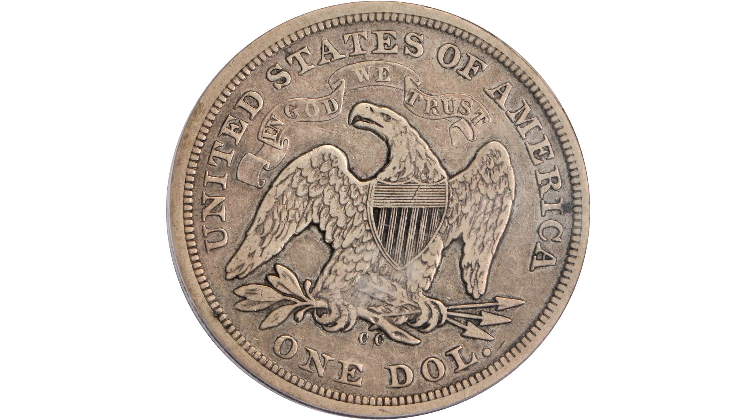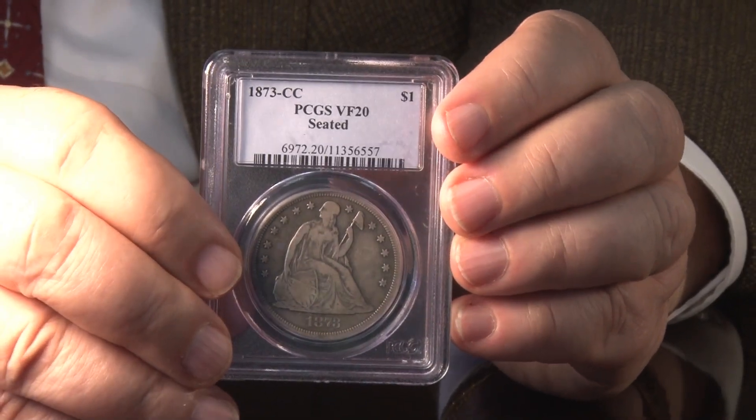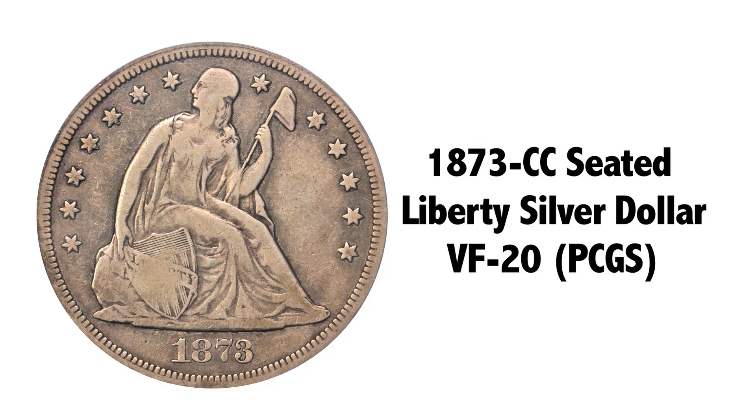This is a very nice circulated example. This was issued in Carson City and must have seen good circulation in the Rocky Mountain West. It's a very clean coin, and it has no problems, attractive to look at, and VF20 for this coin is a very nice grade.